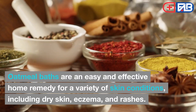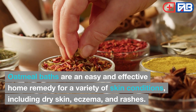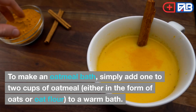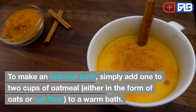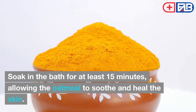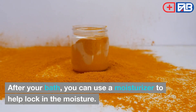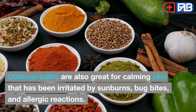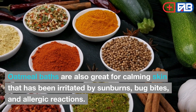Oatmeal Bath. Oatmeal baths are an easy and effective home remedy for a variety of skin conditions, including dry skin, eczema, and rashes. To make an oatmeal bath, simply add one to two cups of oatmeal — either in the form of oats or oat flour — to a warm bath. Soak in the bath for at least 15 minutes, allowing the oatmeal to soothe and heal the skin. After your bath, you can use a moisturizer to help lock in the moisture. Oatmeal baths are also great for calming skin irritated by sunburns, bug bites, and allergic reactions.